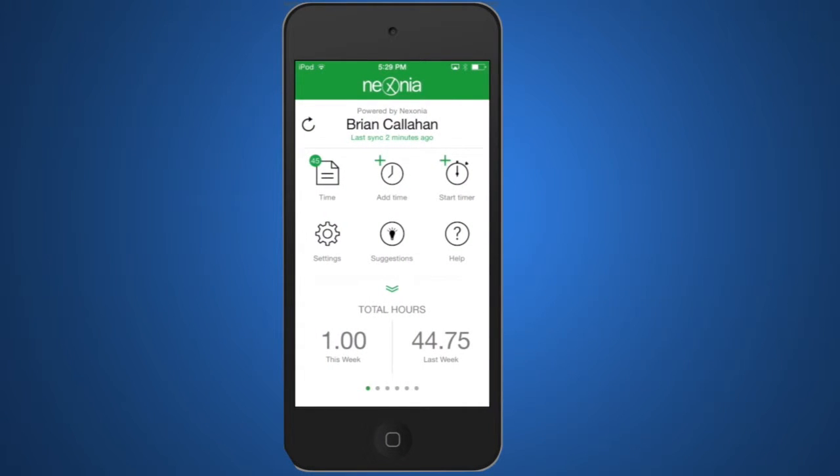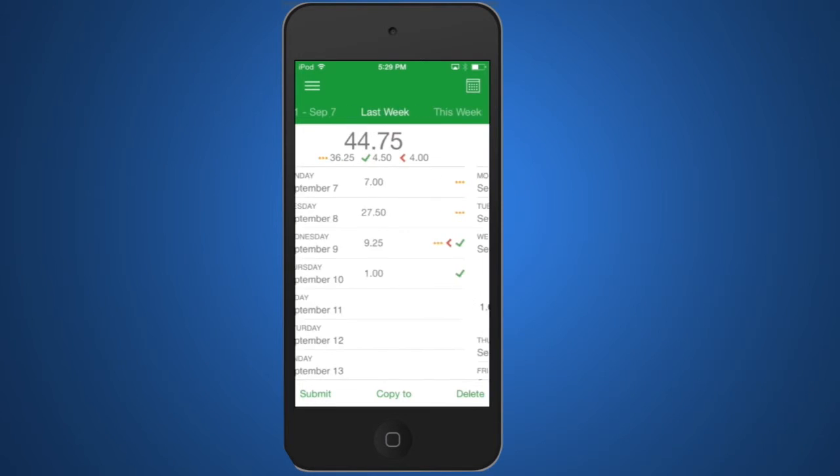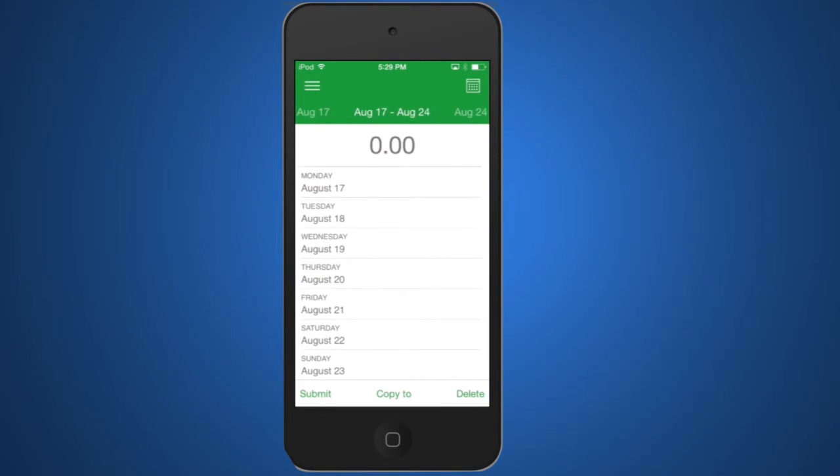As well, you have an easy to access weekly view. There in the left corner, you see where it says Time. That'll present you with your weekly view of the time you've been entering, allowing you to scroll through quickly to review any time you've entered in the past or you've set up in the future.